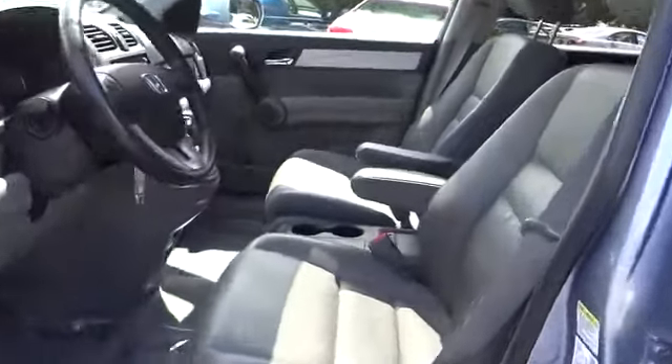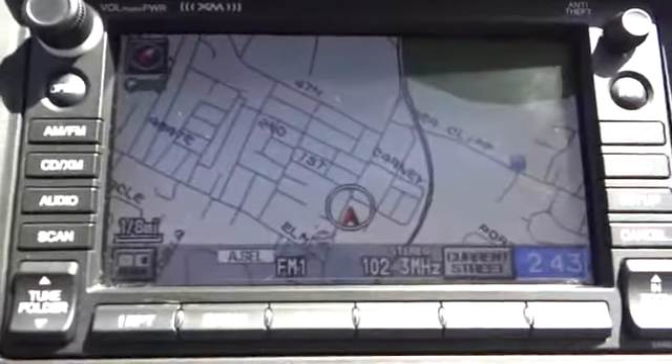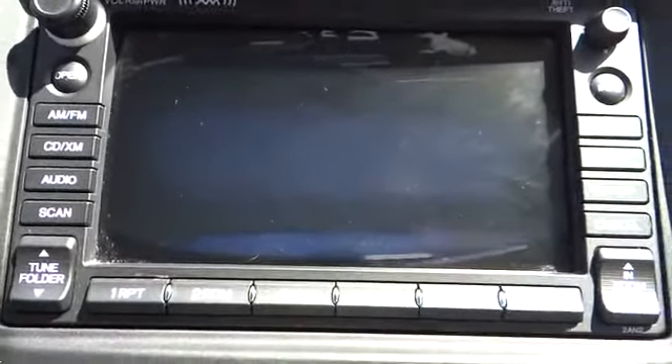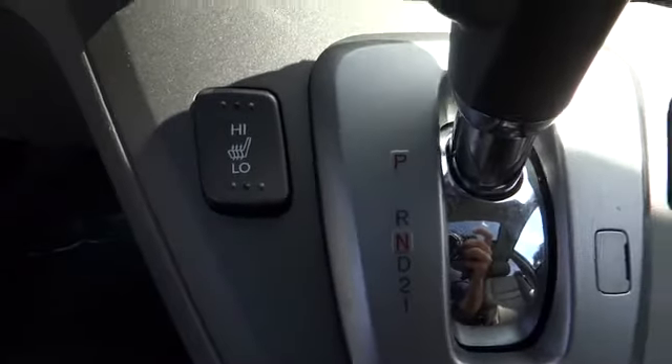Premium sound system, rear defrost, and bucket seats. This vehicle is Carfax certified, one owner, and qualifies for the Carfax buyback guarantee. Take this vehicle for a spin and see why so many shoppers are now proud owners.